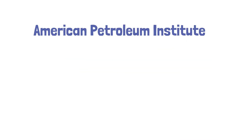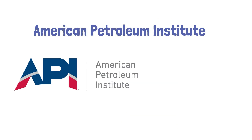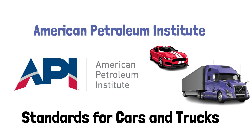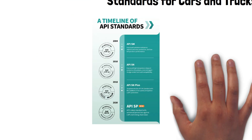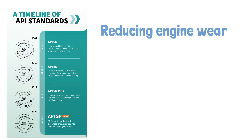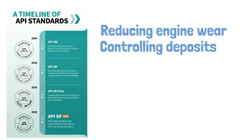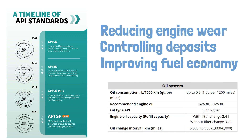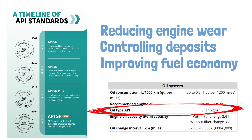The American Petroleum Institute, or API, creates oil standards primarily for motor vehicles. API ratings such as SN or SP concern themselves with things like minimizing wear on the engine, controlling deposits, and maximizing fuel economy in gasoline engines. For car owners, the API rating is a way to ensure that the oil is up to date and up to the requirements of your engine.